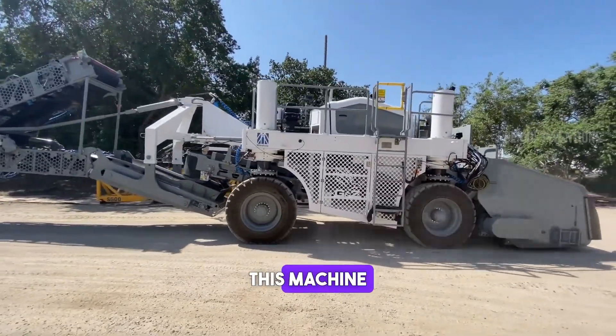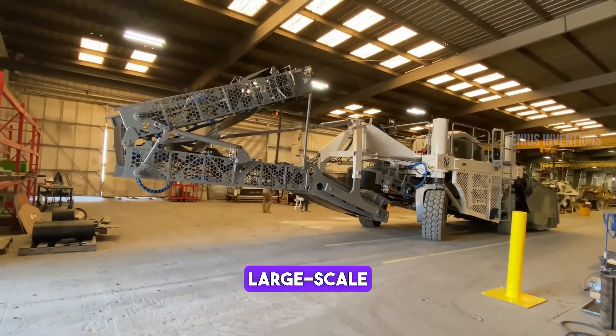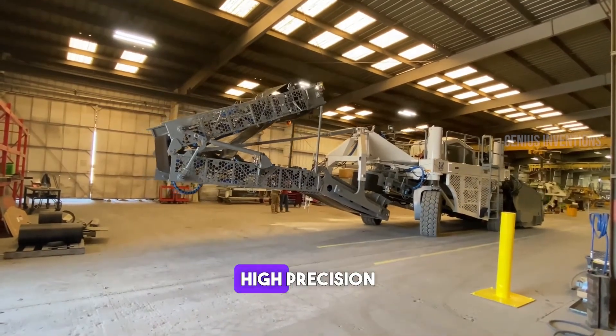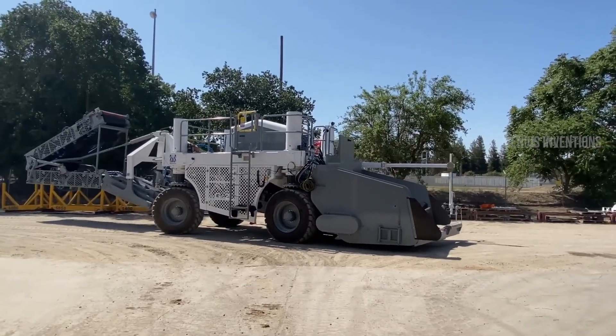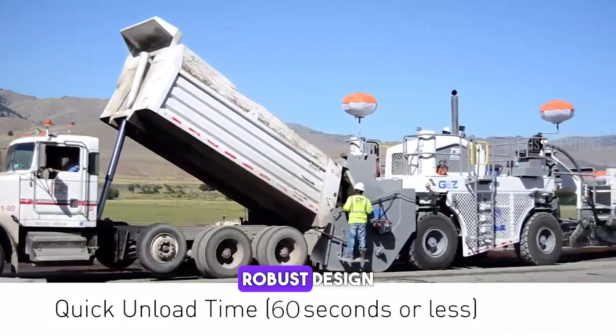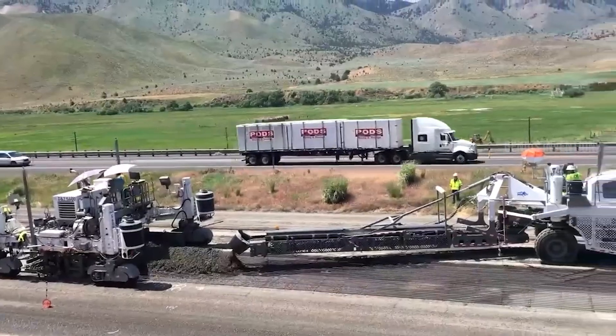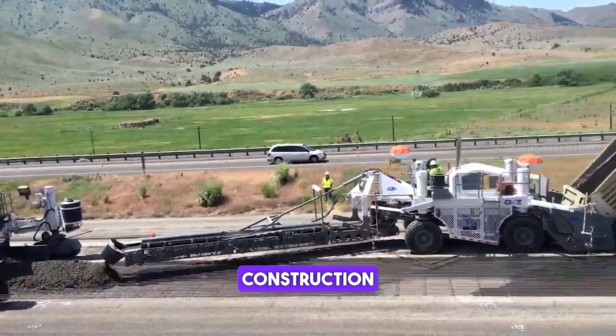This machine is a marvel in concrete paving technology. Designed for large-scale projects, it delivers high precision and uniformity in concrete laying. Its advanced control system and robust design ensure efficiency and durability, making it a top choice for modern construction projects.